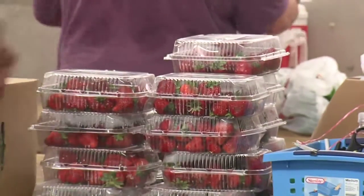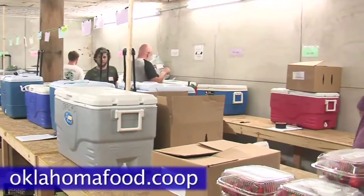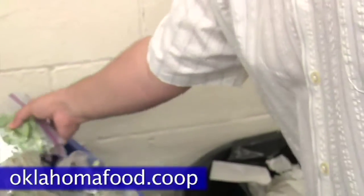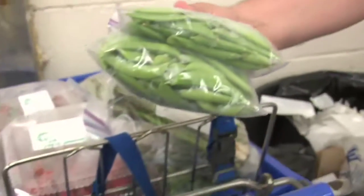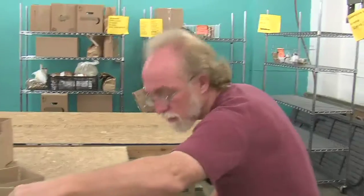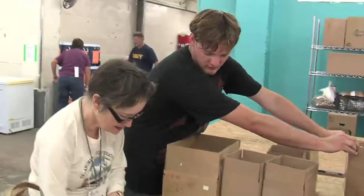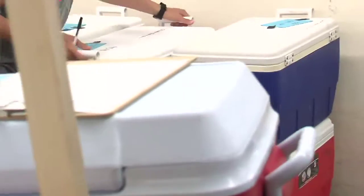How does one join the Oklahoma Food Cooperative? Checking out our website at OklahomaFood.coop is the best way to join. You click join and you pay your membership fee online, or you can send us a check. Then at the first day of the month, the members all log in — all our members are member owners. They sort by producer or by what product they want, choose what they want, and put it in their online grocery cart. Then on the third Thursday, it all gets sorted and dropped off at their pickup site, and you get to choose whichever pickup site is closest to you.